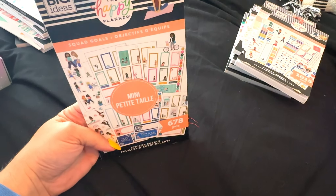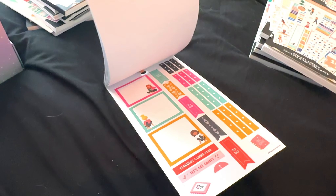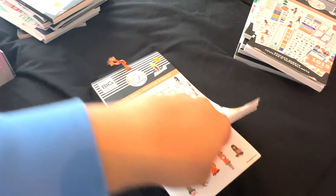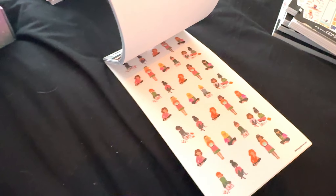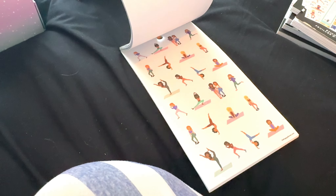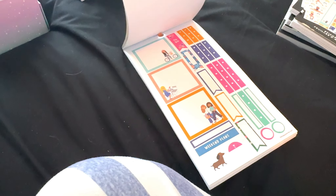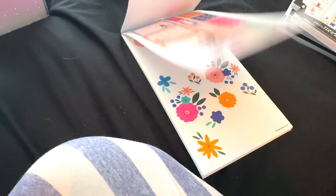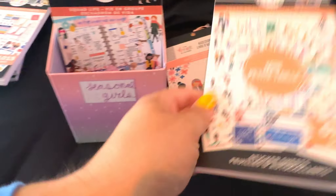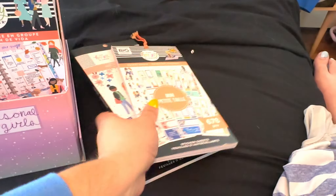This is another Squad Goals sticker book — it's the mini. I kind of like this one better. I don't know why — I like the size of the boxes and the size of the girls. I feel like you get more too. I actually really like those flowers — they're really cute. All right, we're going to keep this one and get rid of that one. I feel better about that.